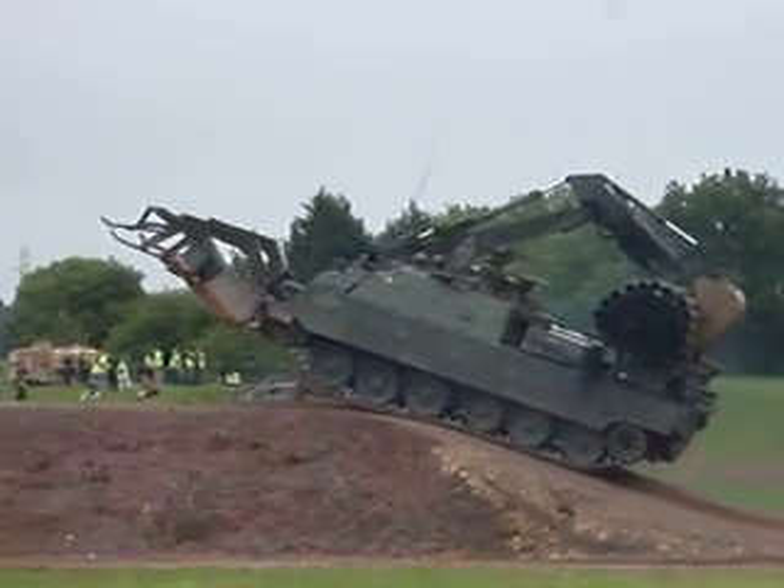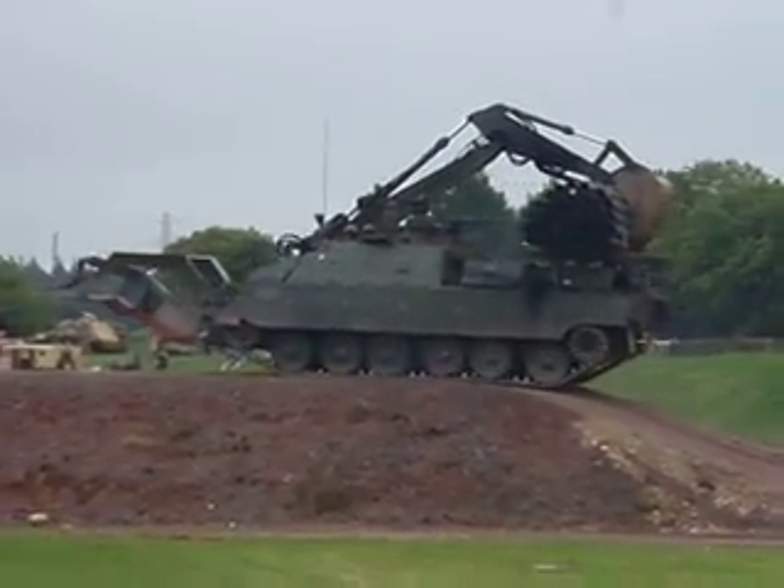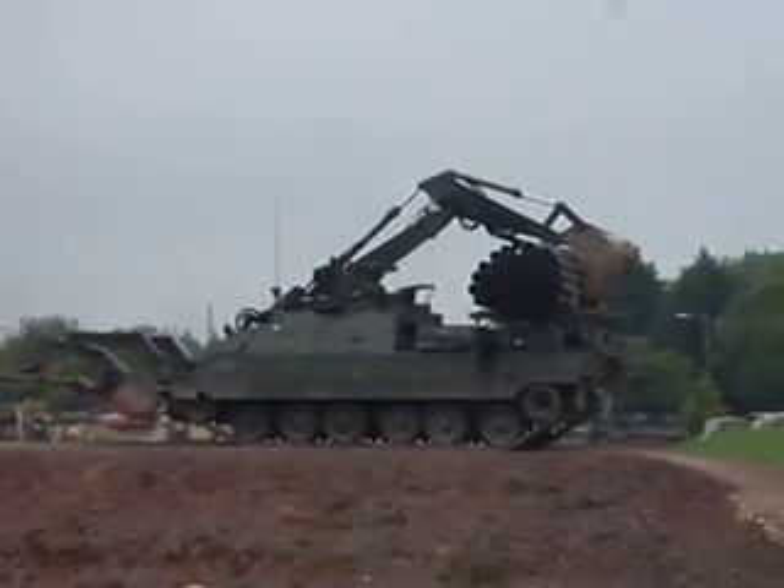We have the Danish Leopard and the Canadian Leopard tanks in some of our breaking operations, but we haven't actually used Challenger 2.